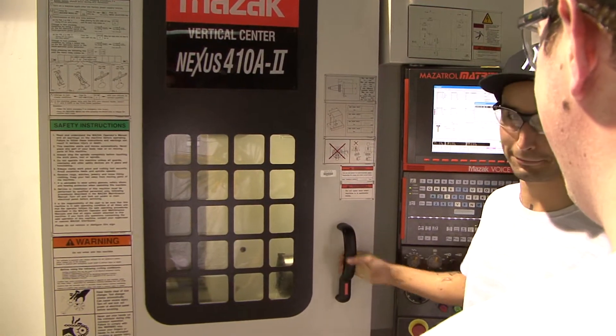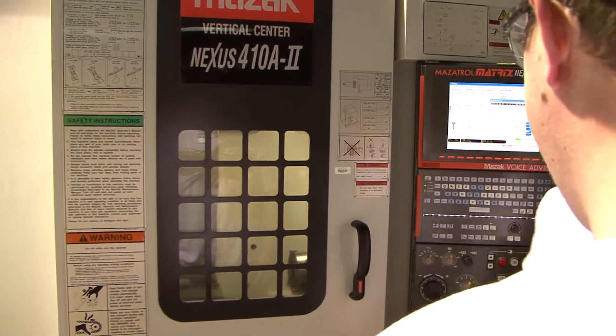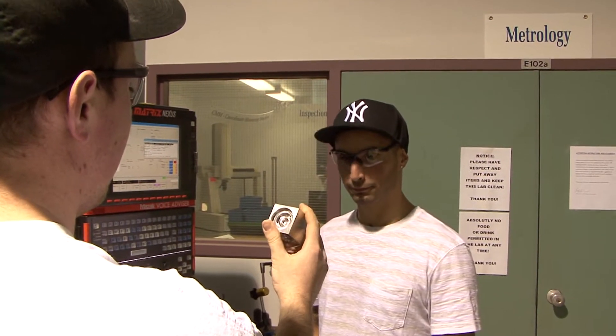A lot of the interesting things happen down in the shop. You make some fairly neat objects — stuff that interests you — and you spend a lot of time down there. You really do get to know the machines, and I find that pretty interesting.